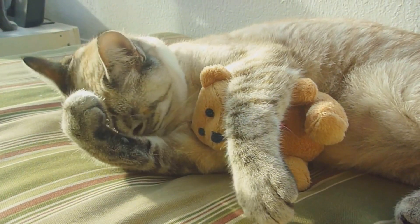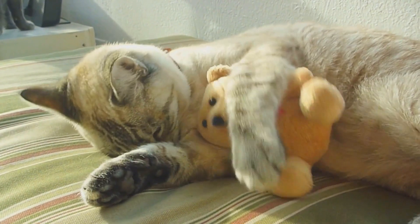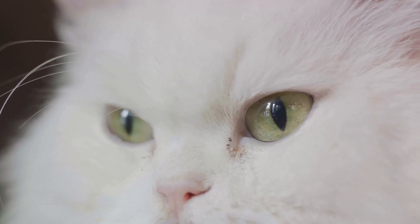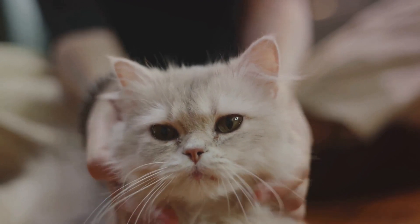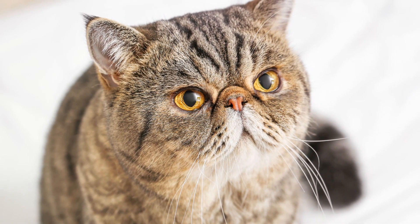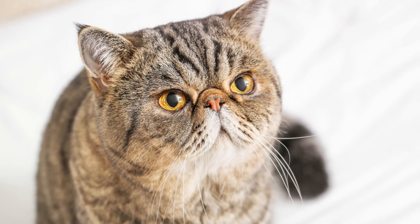This breed, a delightful blend of American Shorthair and Persian, is beloved for its plush teddy bear looks and easy-going temperament. They have a round face, large expressive eyes, and a compact body. Personality-wise, they are calm yet playful, making them perfect for families and individuals alike. The Exotic Shorthair cat, with its unique charm and endearing personality, indeed makes a wonderful feline companion.